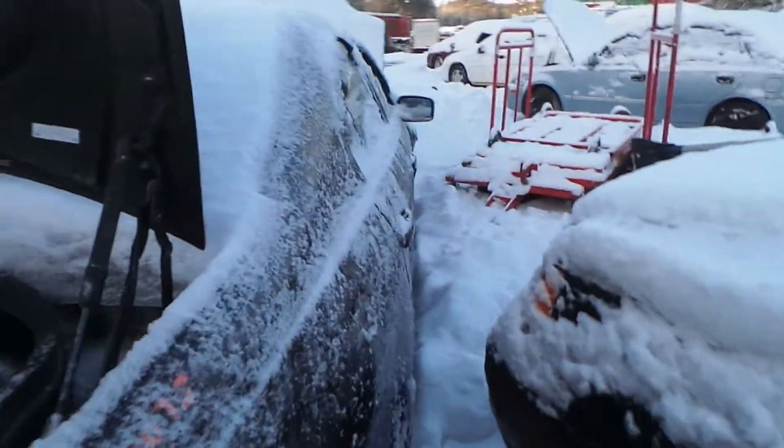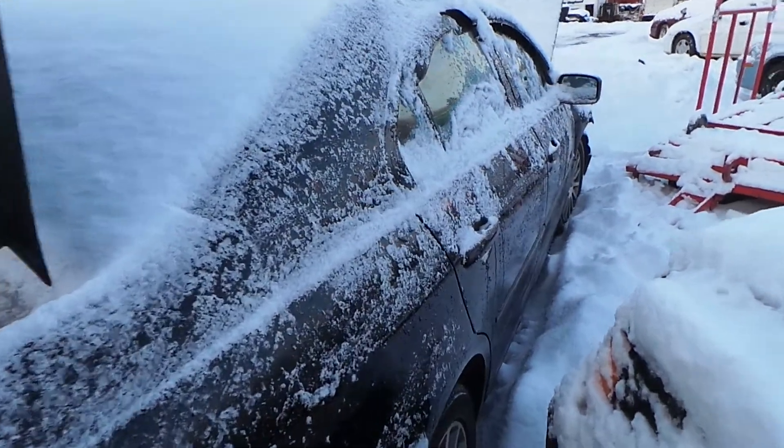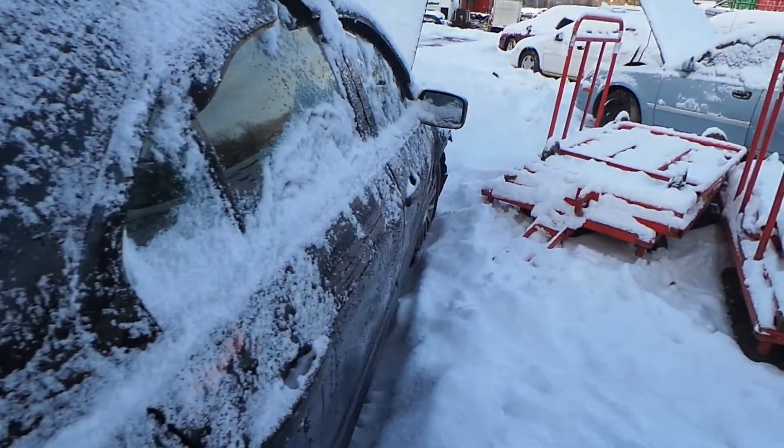Around the other side we have a good quarter panel. The doors are both insurance quality as well.